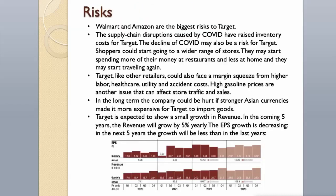Risks: Walmart and Amazon are the biggest risks to Target. The supply chain disruptions caused by COVID have raised inventory costs. The decline of COVID may also be a risk, as shoppers could start going to a wider range of stores, spending more at restaurants, and traveling again. Target, like other retailers, could also face a margin squeeze from higher labor, healthcare, utility, and accident costs. High gasoline prices are another issue that can affect store traffic and sales. In the long term, stronger Asian currencies could make it more expensive for Target to import goods. Target is expected to show small revenue growth of 5% yearly over the coming 5 years, and EPS growth is decreasing — in the next 5 years the growth will be less than in recent years.